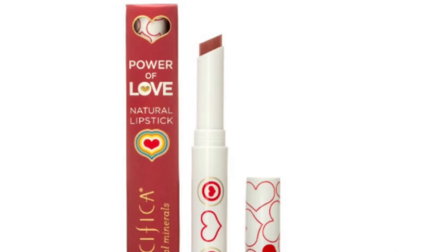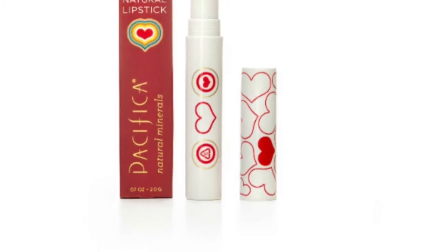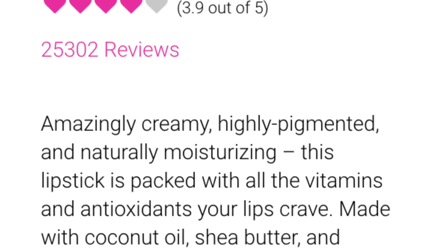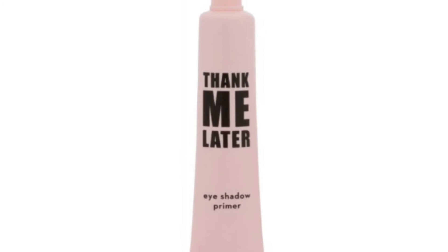Also I'm getting this Powder of Love, a natural lipstick. I love this color, hoping to get the pinkish color. This brand is Pacifica — I'm not familiar but I've read a few reviews and it sounds like a really good brand and I'm excited about this one.